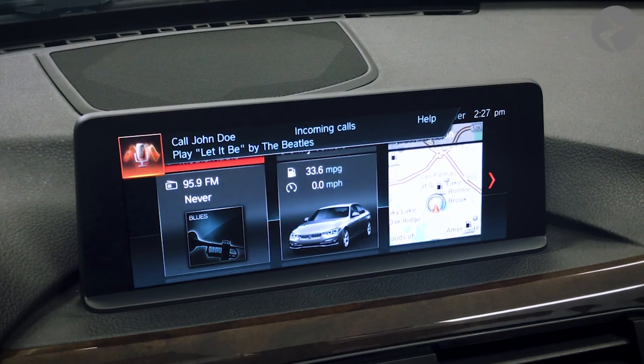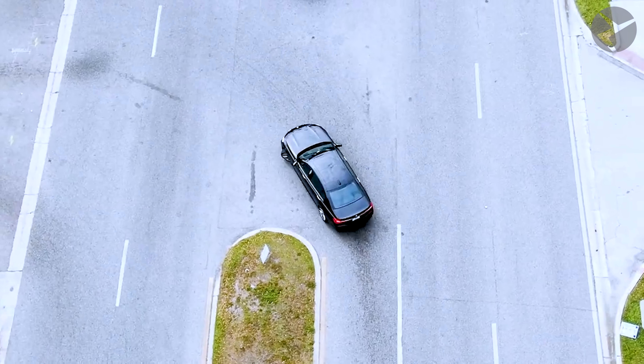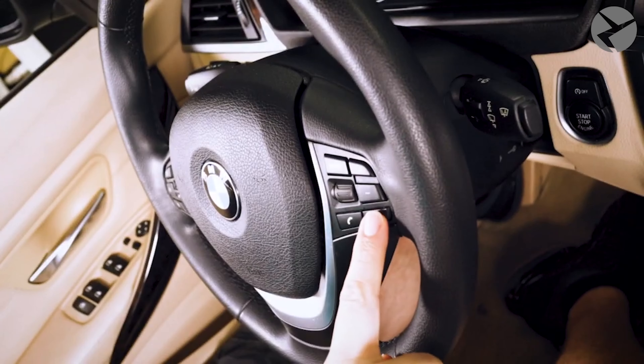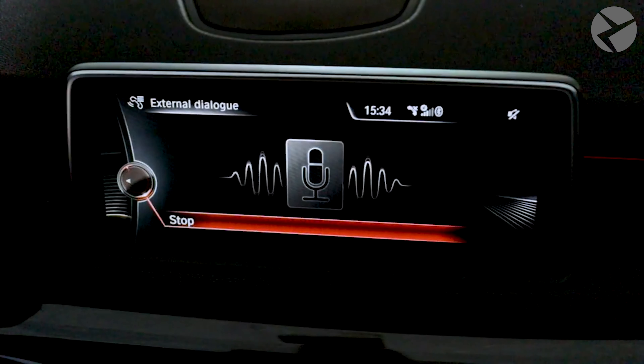To minimize distractions, your iOS device screen won't even light up. What else can possibly be safer? It's super simple. Once it's activated, you'll be using the voice command button on your steering wheel and you're good to go.